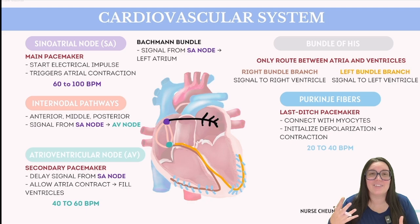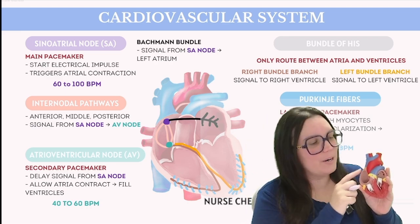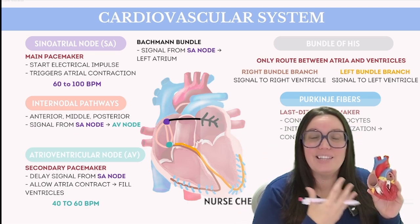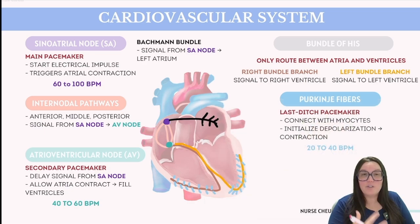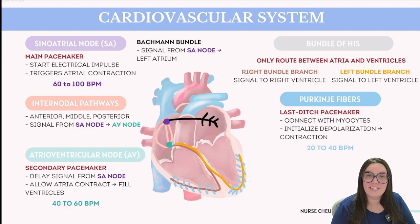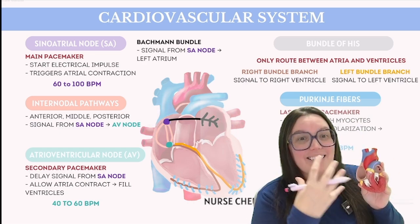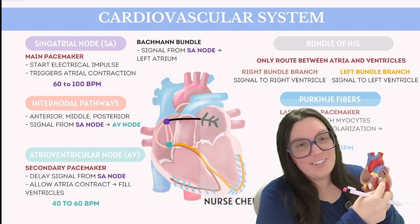Now let's delve into the electrical conduction system of the heart. Our starting point is the sinoatrial node, situated in the right atrium near where it meets the superior vena cava. This node is essential as the heart's primary pacemaker, marking the commencement of the electrical conduction pathway. Activation of the SA node triggers a sequential contraction of atrial myocytes. Following the SA node, we encounter Bachmann's bundle, which transmits high-speed signals from the SA node across the atrial septal wall into the left atria.